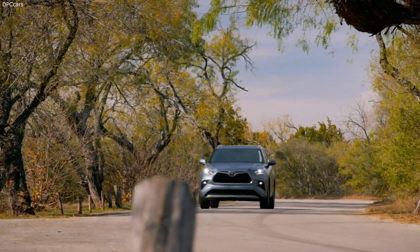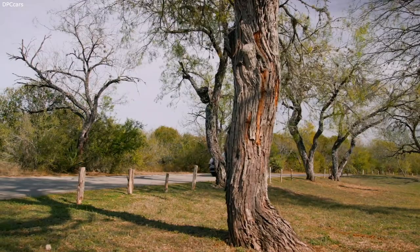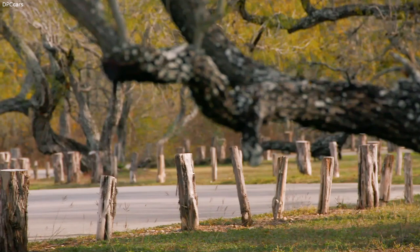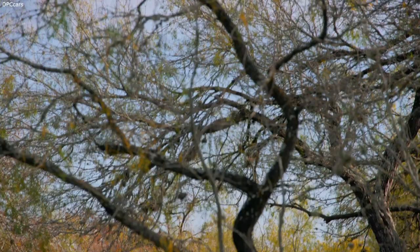The new Highlander comes standard with the Toyota Safety Sense 2.0 suite of active safety technologies, which includes pre-collision system with pedestrian and bicyclist detection, lane departure alert with steering assist, automatic high beams, full-speed range dynamic radar cruise control, lane tracing assist, and road sign assist. For added peace of mind, Toyota's Safety Connect service also comes standard with roadside assistance, an emergency assistance button, stolen vehicle locator, and in case of an accident, automatic collision notification — allowing Toyota's 24/7 response center to notify emergency services with the vehicle's location.